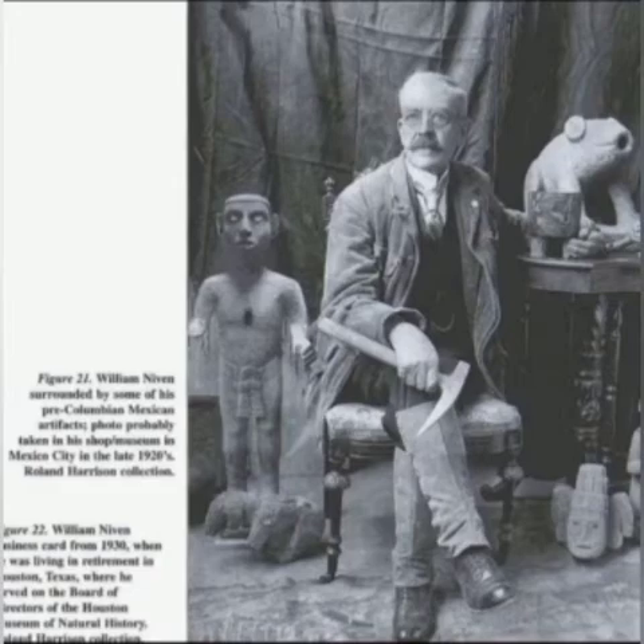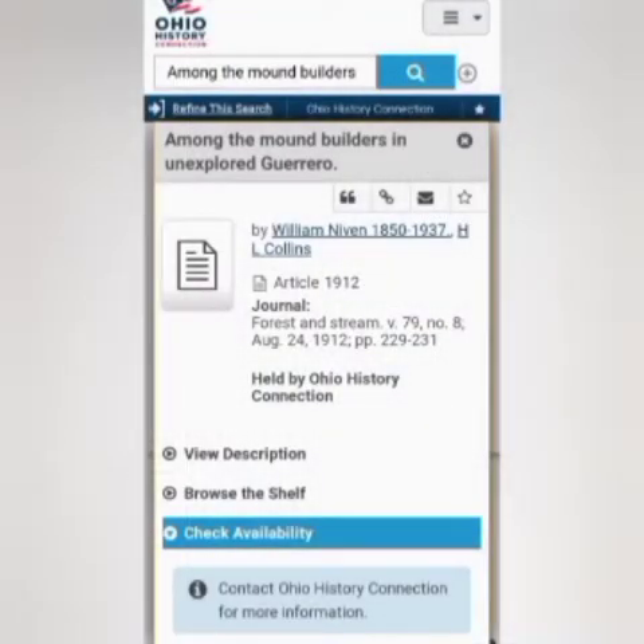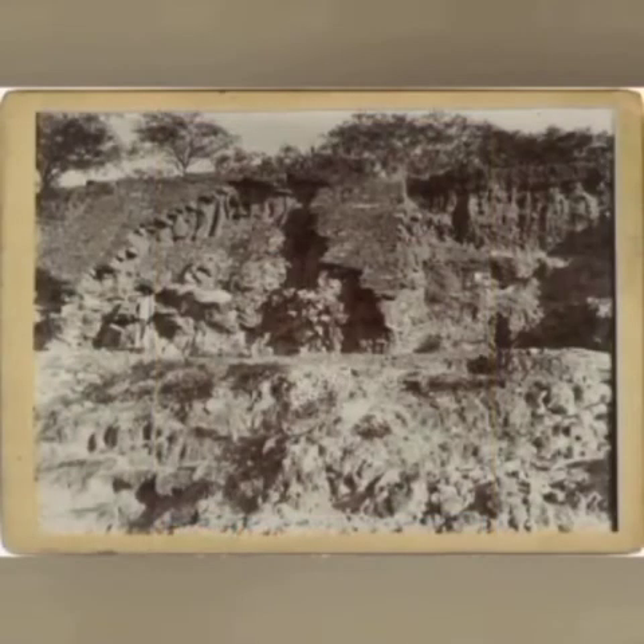One of the books is called Among the Mound Builders in Unexplored Guerrero, which is in Mexico. If you want to get this book, you can travel to the Ohio Historical Society in Columbus, Ohio. That's the only place you're going to find this writing by William Niven talking about these cities that are millions of years old, covered by volcanic ash.